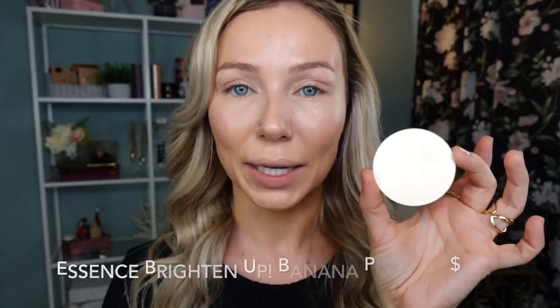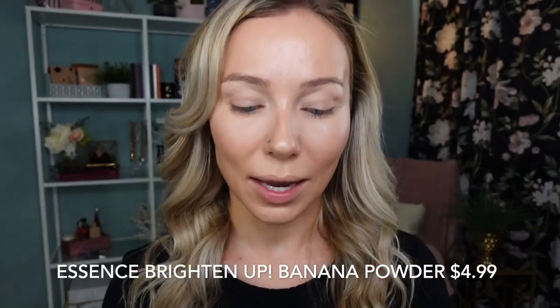The powder I like to set my eye area with — which is also my go-to for brightening and for touch-ups — is this banana powder from Essence. I'll usually use this with my triangular puff and just press it into my skin under my eye. Do you see the difference between this side and this side — how much brighter and smoother this is? I also set my entire T-zone with this product.